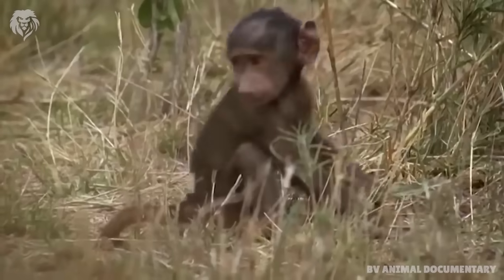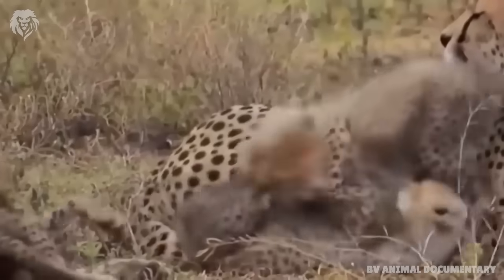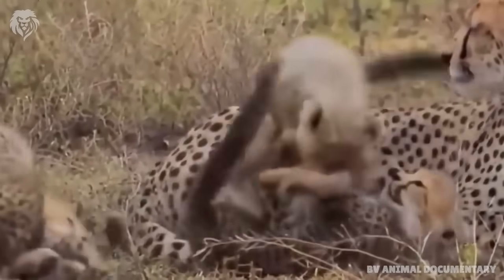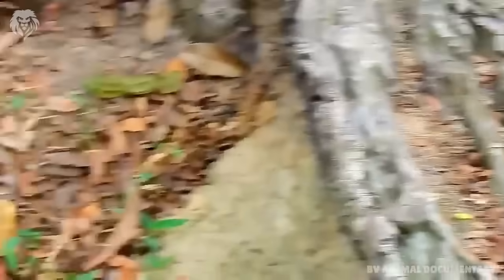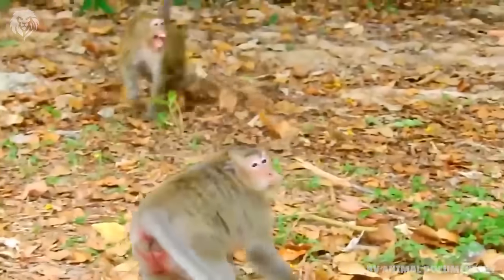Baboons have a lot of predators such as lions, crocodiles, leopards and cheetahs. They are considered difficult prey for leopards, which are mostly a threat to young baboons.